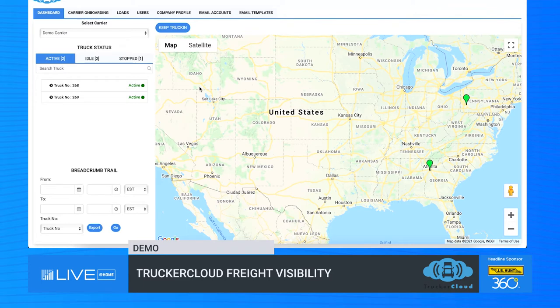Trucker Cloud specializes in ELD-based freight visibility, which means we do not collect our data from mobile applications or cell phone triangulation. The data that we get is directly from the truck and through us to you.